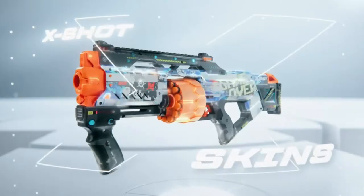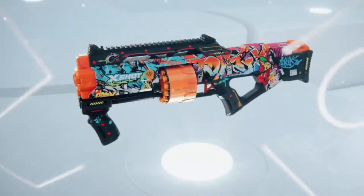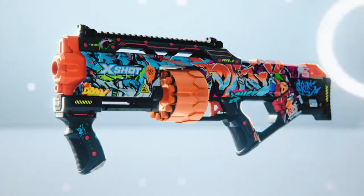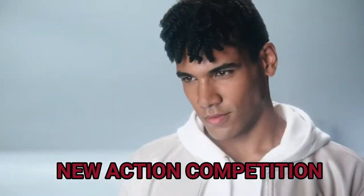The future of blasters is here. X-Shot Skins. New blasters, skinned with thousands of designs. Extreme detail. Extreme style.